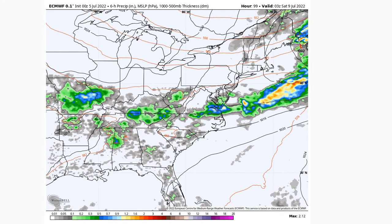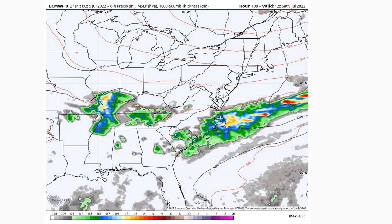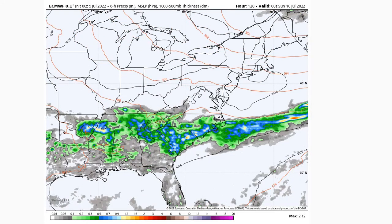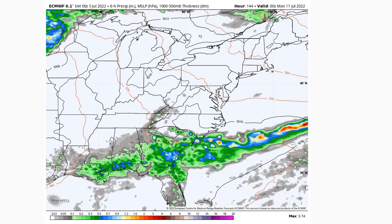Depending on where that boundary stalls out, there's a little disagreement between the Euro and the GFS. The Euro has it pushing out of here and things clearing up and drying out for Saturday. The GFS is a little slower getting that rain out of here. Otherwise, that will eventually push out, and then we'll see some quieter conditions as we get into the end of the weekend and beginning of next week.